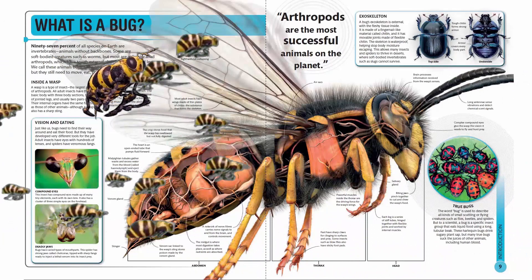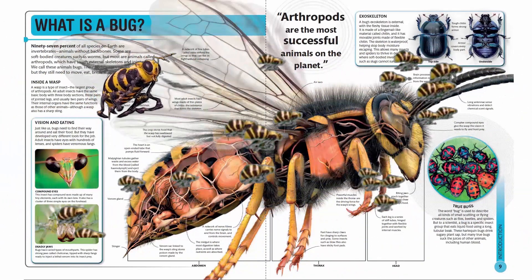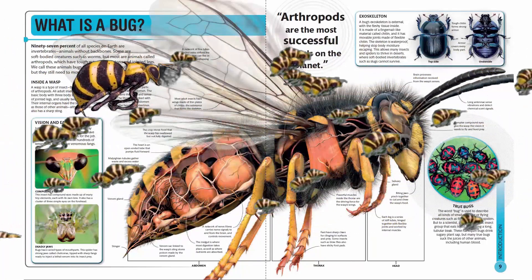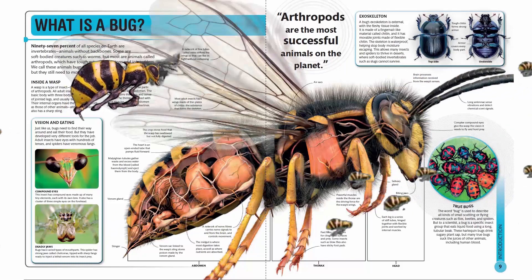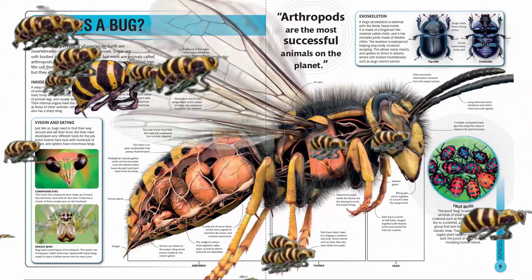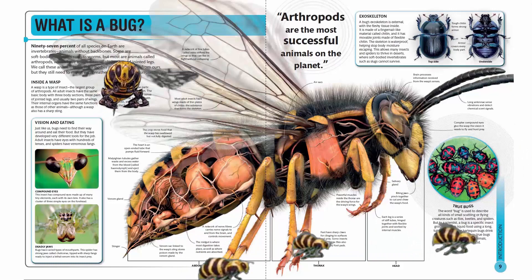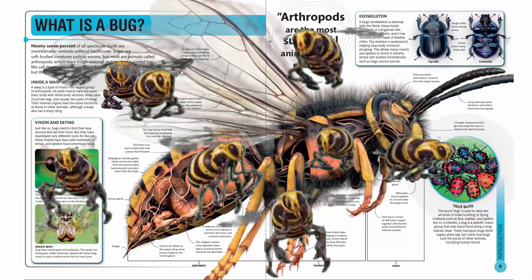True bugs. The word bug is used to describe all kinds of small scuttling or flying creatures such as flies, beetles and spiders. But to a scientist, a bug is a specific insect group that eats liquid food using a long tubular beak. These harlequin bugs drink sugary plant sap, but many true bugs suck the juices of other animals, including human blood.